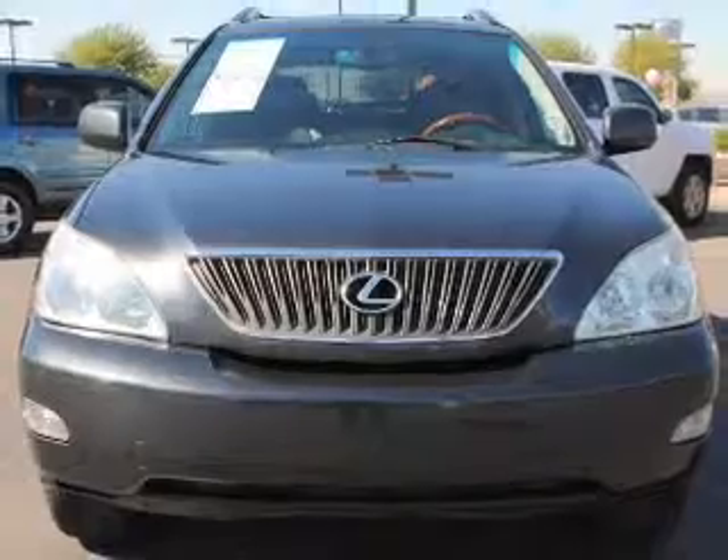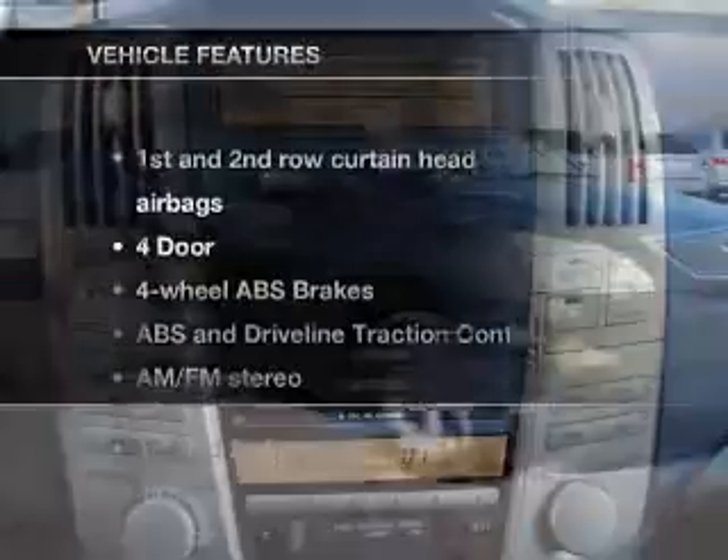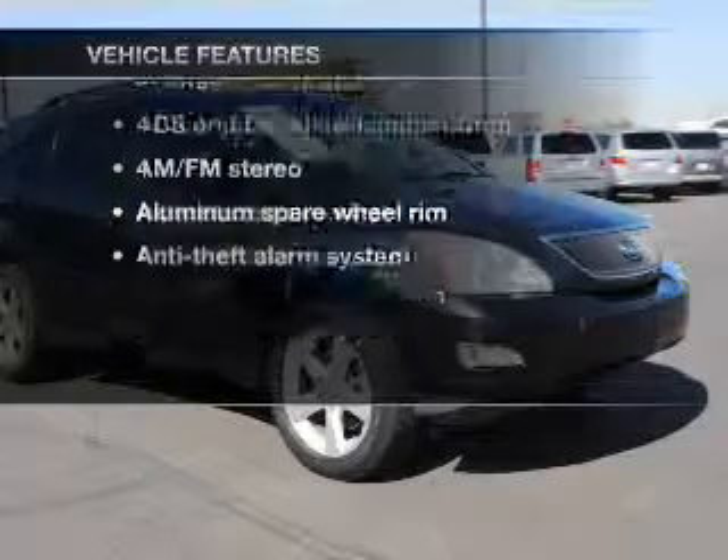Connected to a smooth-shifting 5-speed automatic transmission, the anti-lock braking system will help deliver you safely to your destination. And with these notable features, you won't want to miss out on the opportunity to own this amazing ride.